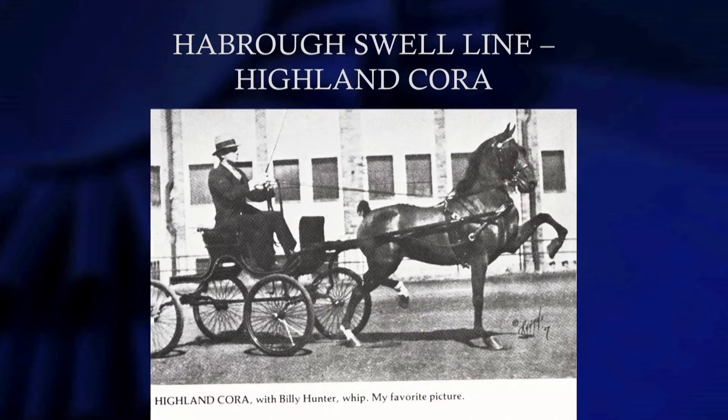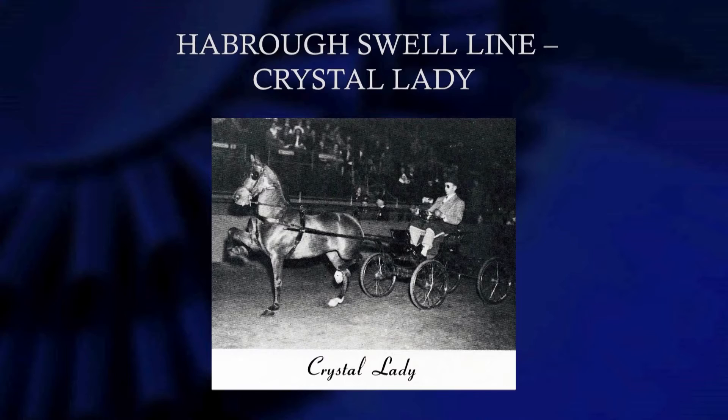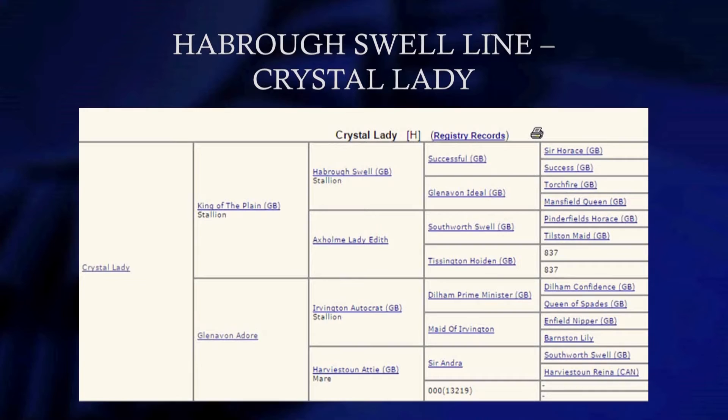King of the Plains is out of a Southworth Swell mare and by Harborough Swell. If you keep Southworth Swell strong on the dam side, King of the Plains through Cadet Commander and Creation King does well on the sire side. Highland Korah was one of the first ponies to beat King of the Plains. Crystal Lady — Mrs. Armstrong up in Canada had Crystal Lady. And again, Glenhaven Dorr, a full sister to Glenhaven Top Hat, was imported from Scotland to North America. Humdinger came from that Irvington Autocrat line.